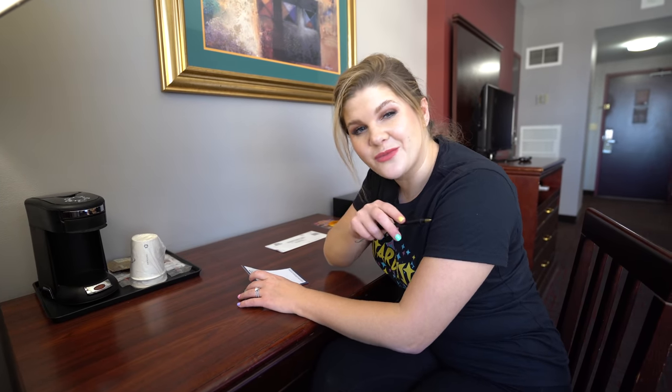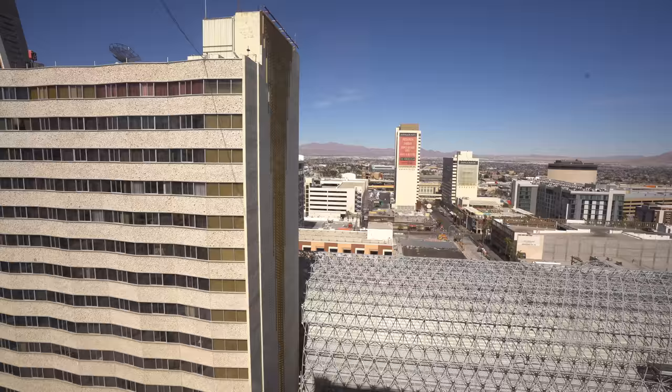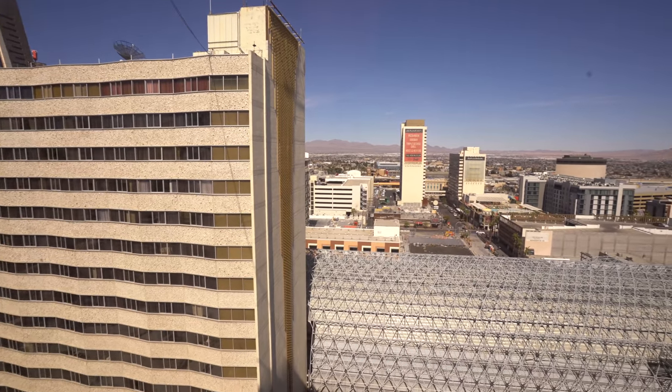The best part about booking at Four Queens: no resort fees. I'll go over prices at the end. I really like the window in the room — it's like the full size of the wall and lets in a ton of light. Our view is really great. We can see the mountains, we can see downtown, Fremont Stadium. We are over the dome and can actually see one of the stages right below us. Don't think we're gonna get a whole lot of sleep tonight.